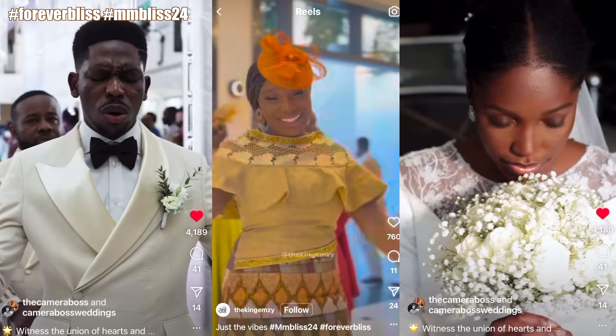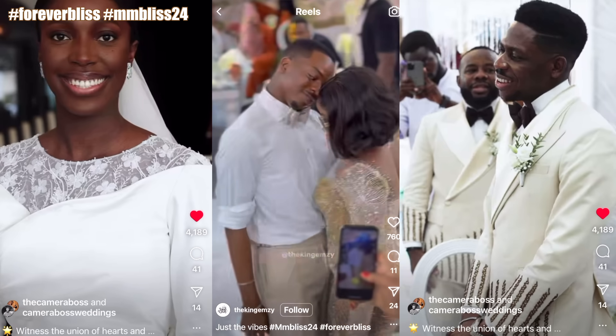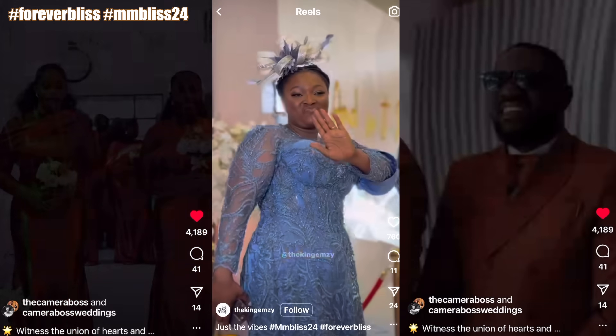As requested, this is the fashion analysis for Moses and Mary's church wedding that held in Ghana on Saturday, March 1st, 2024. Congratulations again to the couple. May the grace of God continually abide with you. Amen.